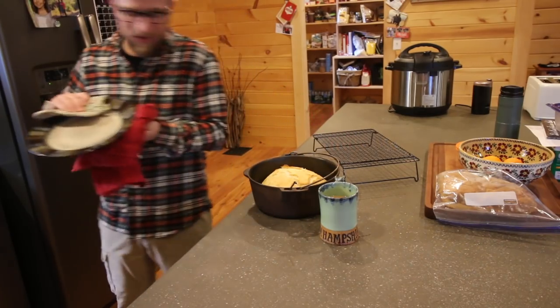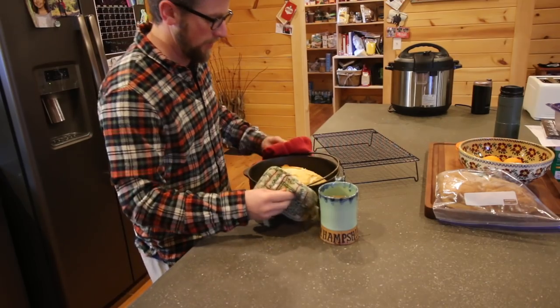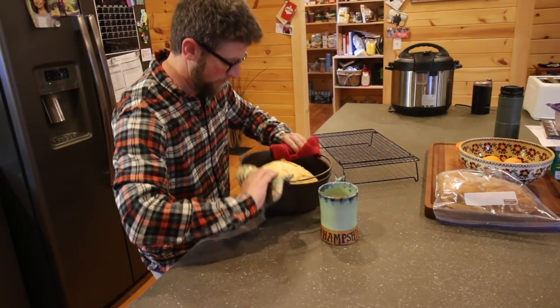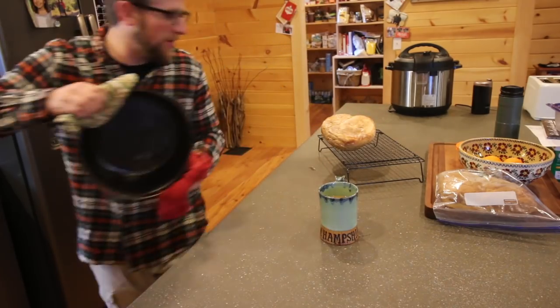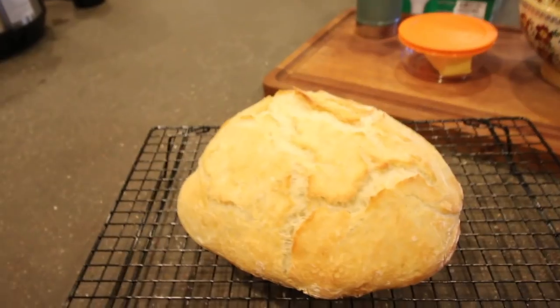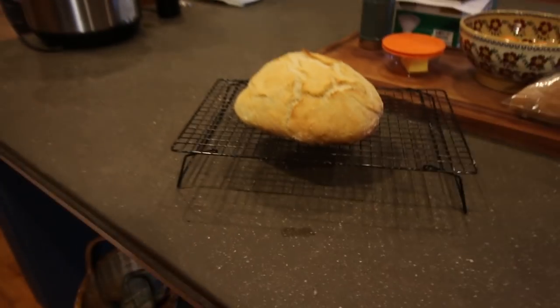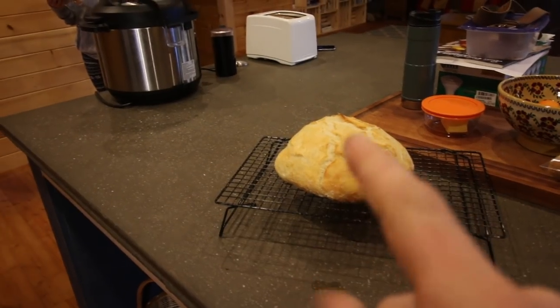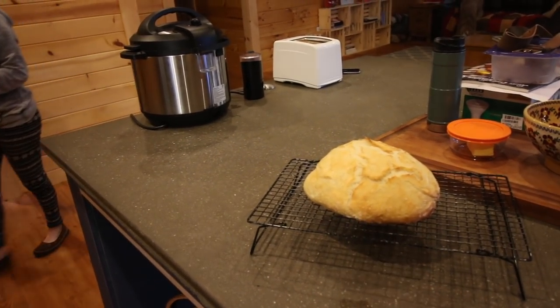Oh, that looks delicious! Look at that — that's beautiful. We're going to be in for a good lunch today. Look at the bread — that's pretty nice, right?